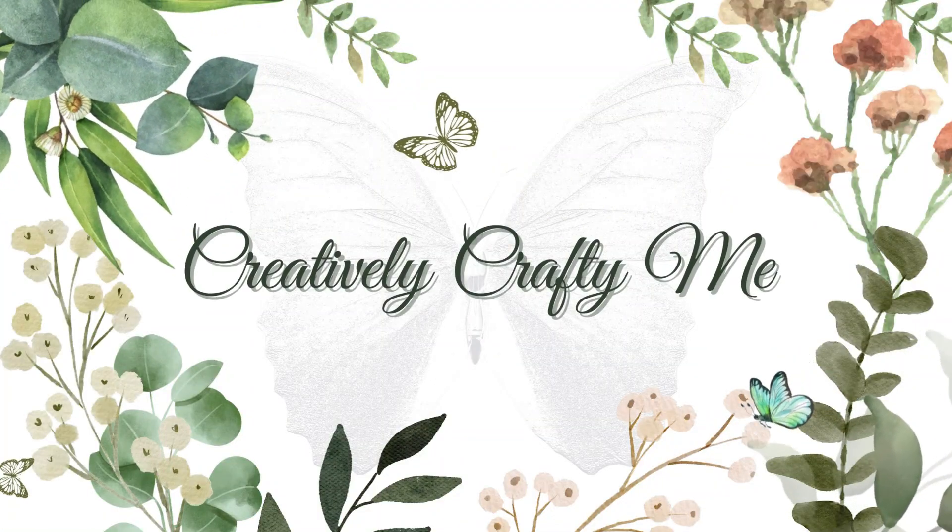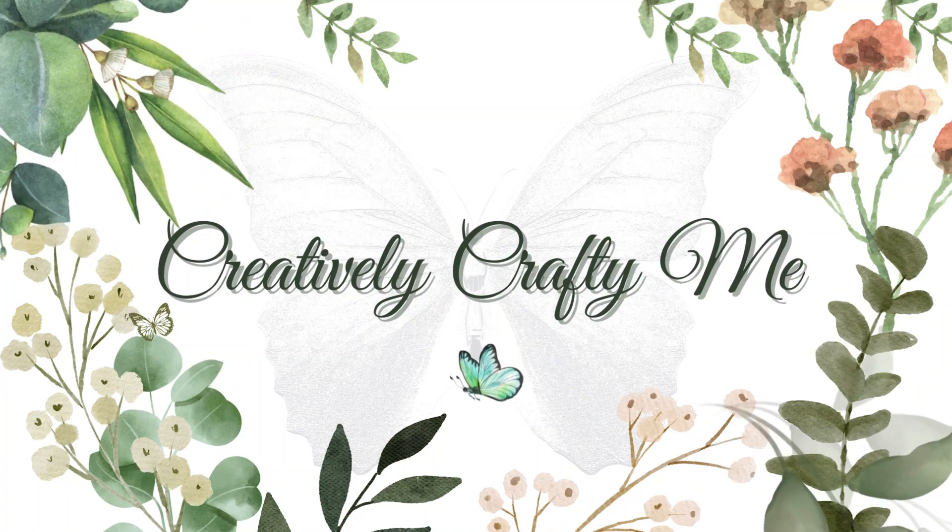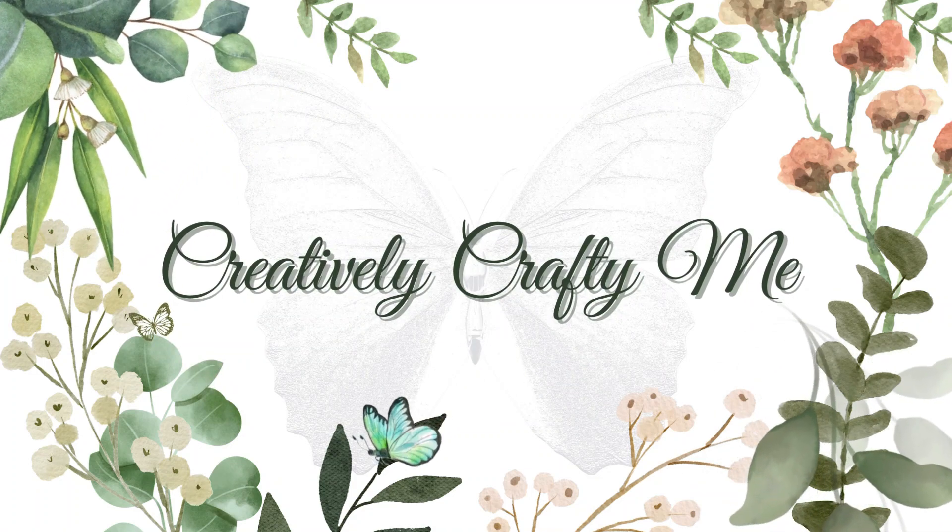Hello everyone, welcome to Creatively Crafty Me. I am Charlena and today is just going to be a quick video. I want to show y'all my completed project for the mystery yarn challenge 8/24. I received my yarn from Lisa from Happy to Hook Creation, and I'm going to give you a quick recap of the yarns that I received.